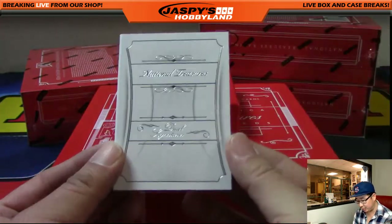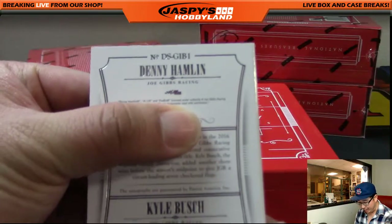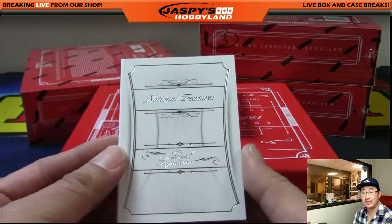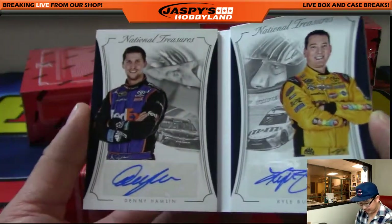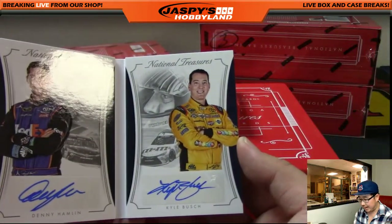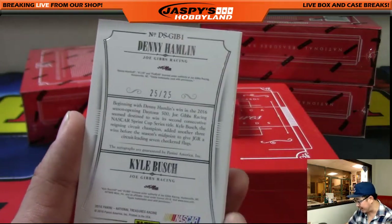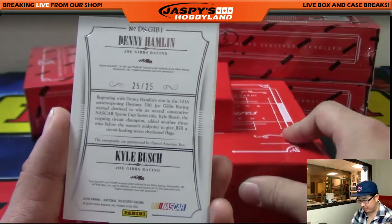And dual signatures coming up — is it numbered on the back? It is. So it's going to be Denny Hamlin and Kyle Busch. We're down to five left — Denny Hamlin and Kyle Busch dual signatures. Cup is just really hard to get. Wow, there it is. Denny Hamlin on the left side and Kyle Busch in that classic M&M's car on the right side. And it's numbered 25 out of 25. That goes to Alex L. There you go — nice break for you, Alex.